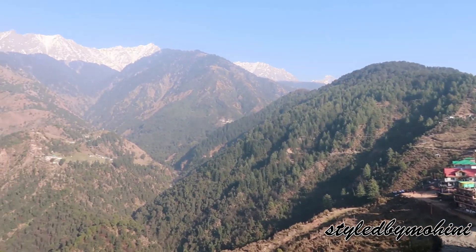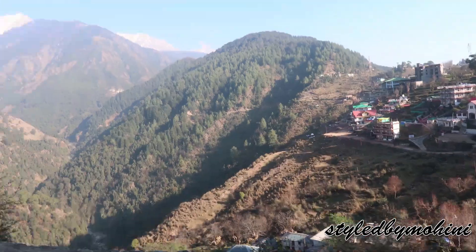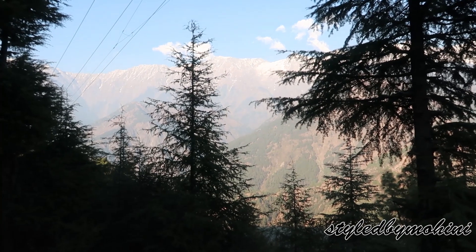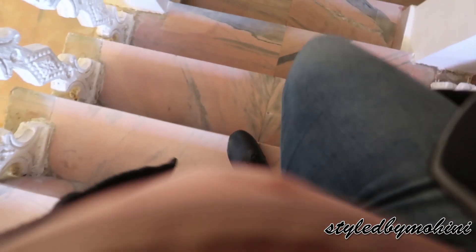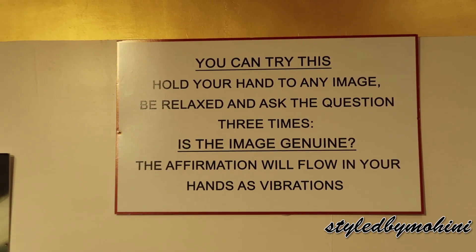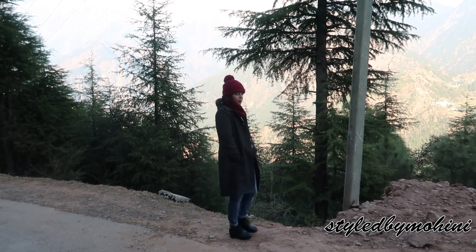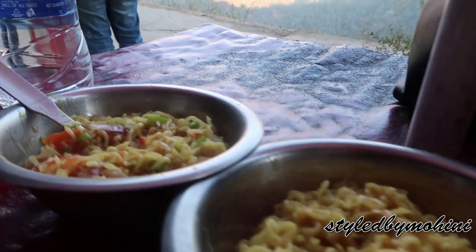If you've visited McLeodganj, you should definitely visit Naddi Hill Point — it's about a half-hour drive and you can easily book a taxi from the main market. There's such serene beauty there and they also have a meditation center. This place is so peaceful and quiet. Don't forget to taste their amazing Maggi while you're there.